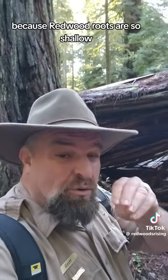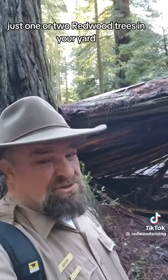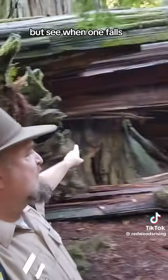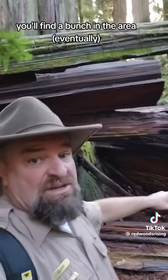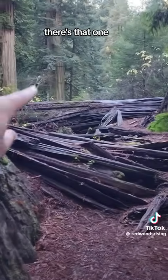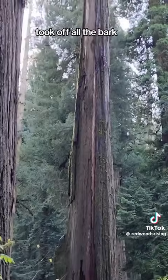Because redwood roots are so shallow, they usually entangle with all the other trees in the area and hold each other up. That's why you should never plant just one or two redwood trees in your yard, because they will come down when the wind blows and can do terrible things. When one falls, there are others that fall too. So usually if you find one that fell, you'll find a bunch in the area, like this place. You can even see the scar on the side where a tree hit it, slid down, and took off all the bark.